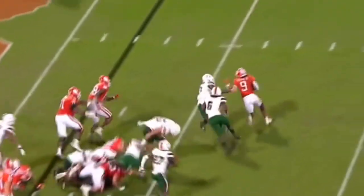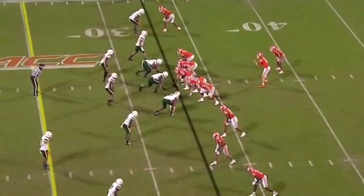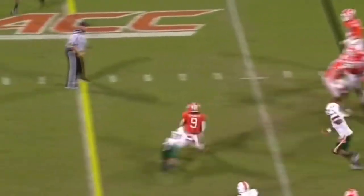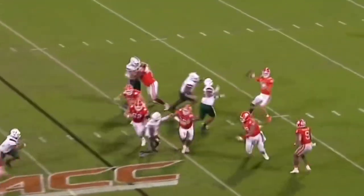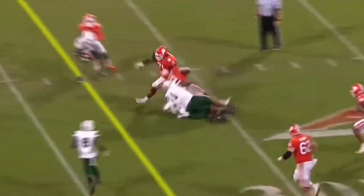E.T.N. stopped initially, bounces outside and scores. Second and eight — Travis has it and spins free, shows the muscle. They look for E.T.N., this time a dump down — he has a crease, breaks a tackle.